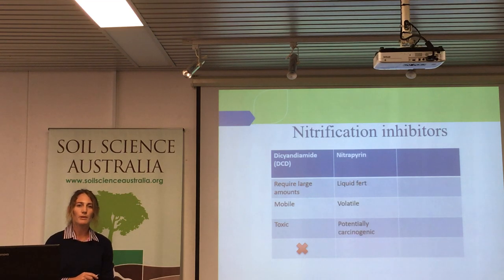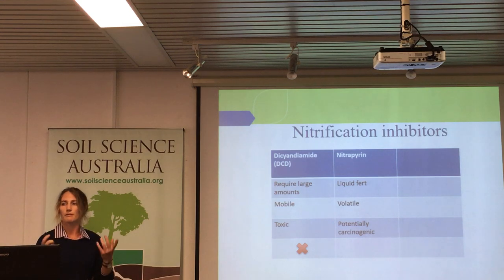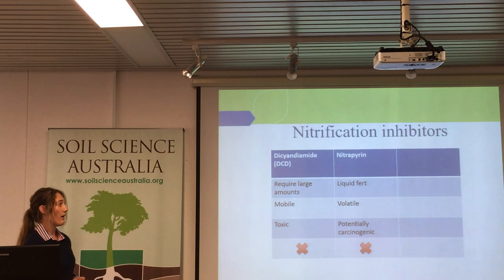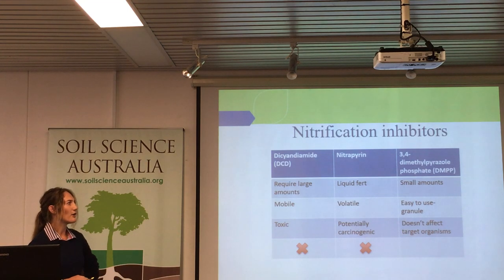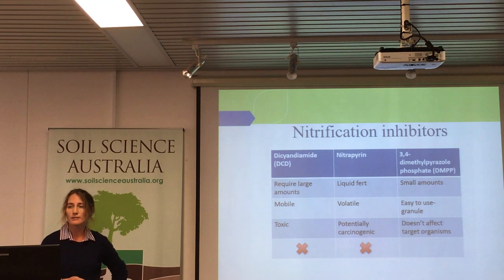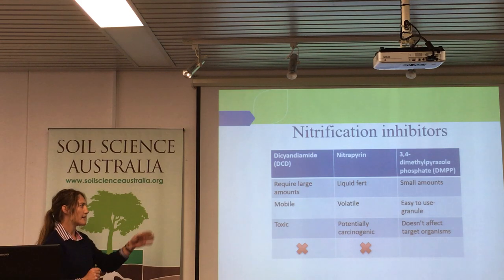The next one is nitropyrin, very popular in the United States in corn and things like that because it's used with liquid fertiliser. However, it is volatile — you get a lot of losses that way — and it's potentially carcinogenic. There's a bit of work being done that puts a question mark on that, so understandably I said no thank you. The third one is my big mouthful, DMPP, which is relatively new. It was released in 2000 from a company called BASF in Germany, and it requires very small amounts compared to DCD.